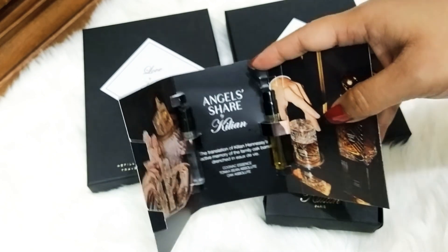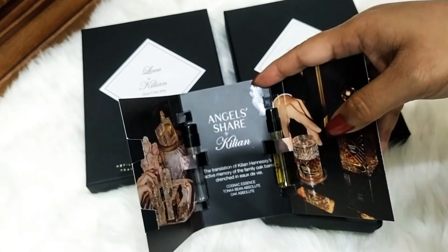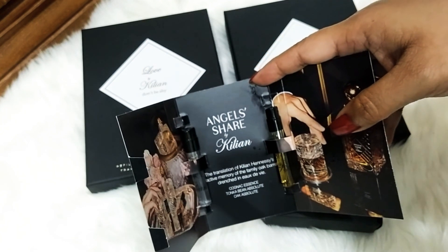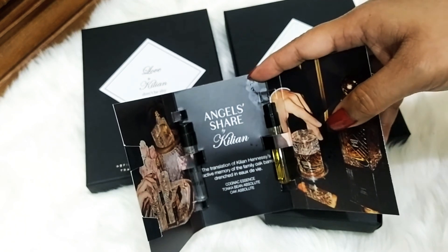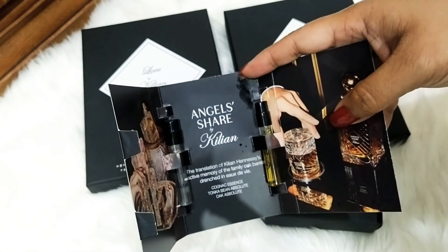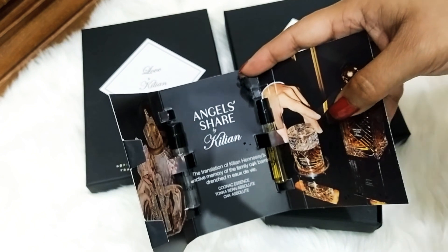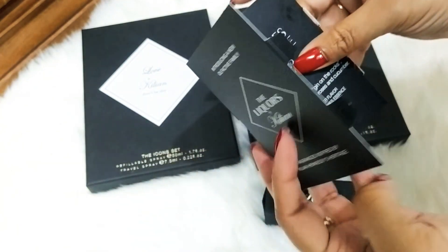I also have Apple Brandy and Corn on the Rocks from the Liquor line. Now getting into Angel Share — it smells very familiar, like I've smelled a similar perfume before, but I can't recall which one it resembles. Still, it's a beautiful creation. I love the bottles — they look like whiskey glasses. I haven't decided yet whether to buy anything from the Liquor line full-size.